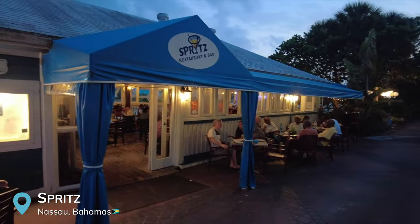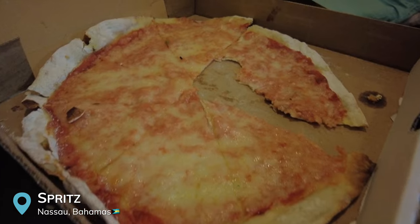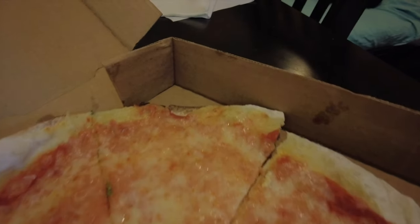We just went to Spritz to get takeout pizza. We got two cheese pizzas and I'm not going to lie — this pizza is horrible. I would not recommend going here for takeout pizza. Maybe if you sit down and eat it might be better, but their takeout pizza clearly is not what they're known for.